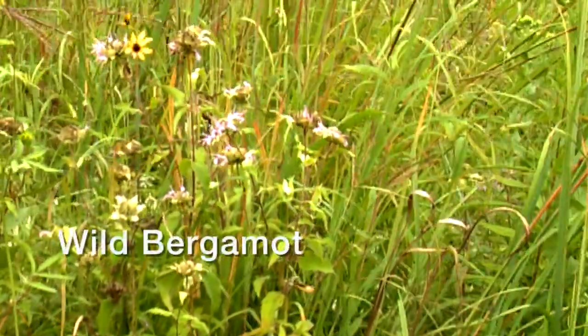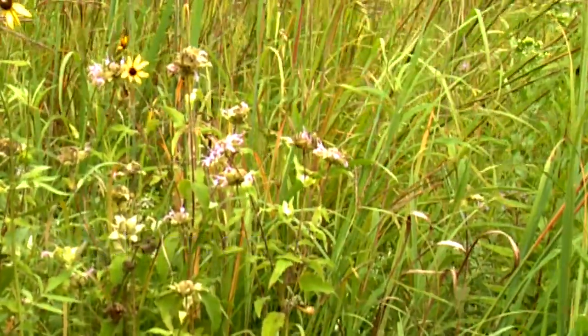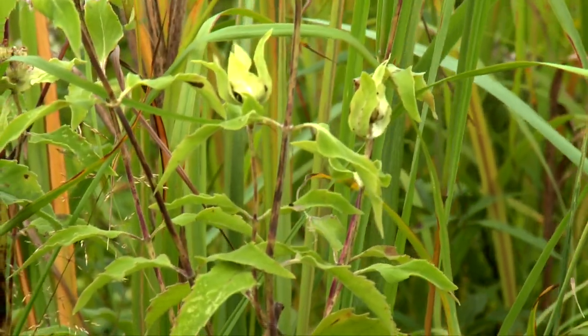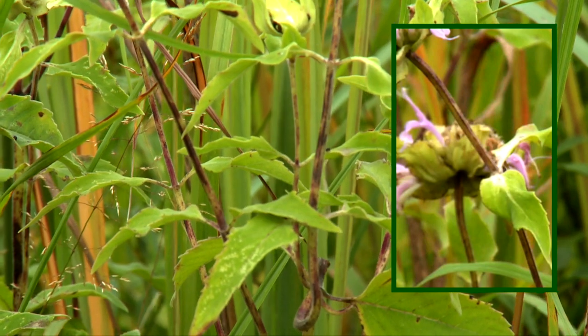Wild bergamot is the first of the forbs we will identify. It grows two to three feet and has a one-and-a-half inch tubular lavender flower head. The scented leaves are opposite, serrated, and lance-like. The stem is square.